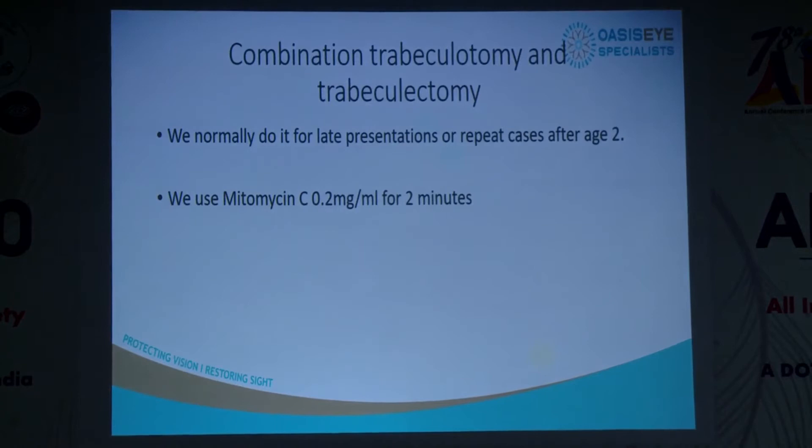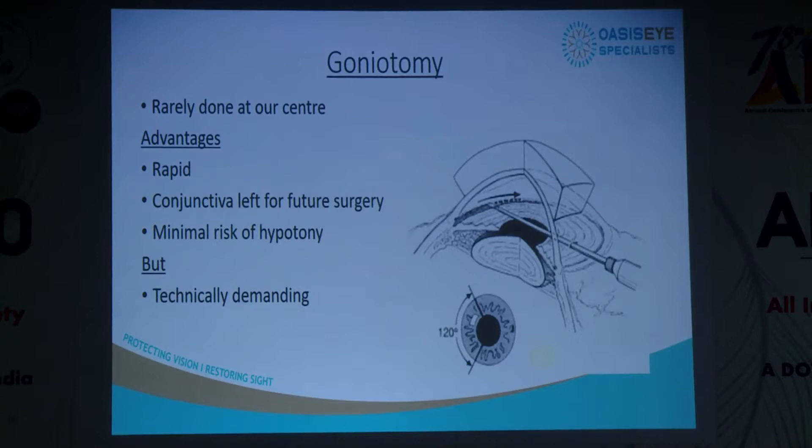Do we do combination procedures? In India the trend is towards combination from the start. We still tend to do trabeculotomies and only do combination when we have repeat cases or when the child is older — two years and above. The reason is we prefer to use mitomycin C, but it would not be prudent to use it in younger age groups. We use very little: 0.2% over two minutes.